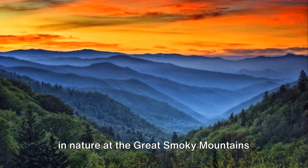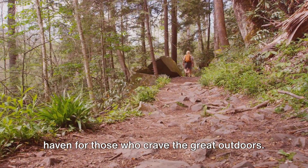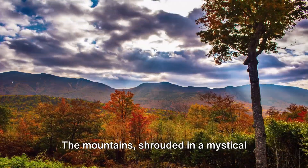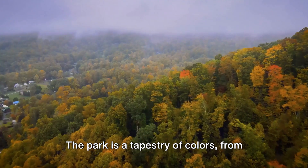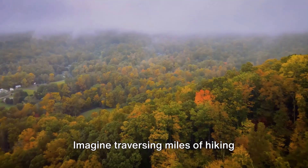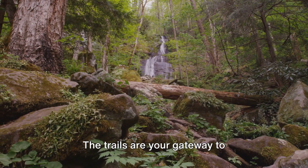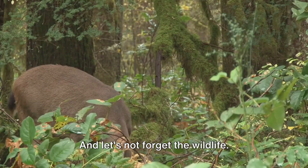Cracking the top five at number 5, immerse yourself in nature at the Great Smoky Mountains National Park. A gem in the heart of Tennessee, it's a haven for those who crave the great outdoors. Picture breathtaking vistas stretching as far as the eye can see, with mountains shrouded in a mystical haze. The park is a tapestry of colors, from verdant greens of the valleys to fiery reds and oranges of fall foliage. Traverse miles of hiking trails, each revealing a new facet of the park — hidden waterfalls, awe-inspiring overlooks, and ancient forests.